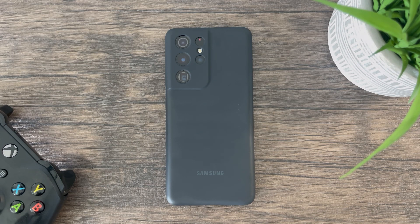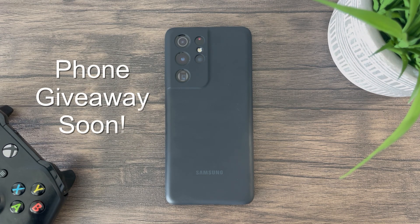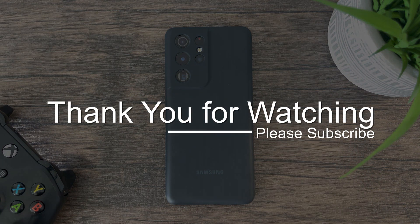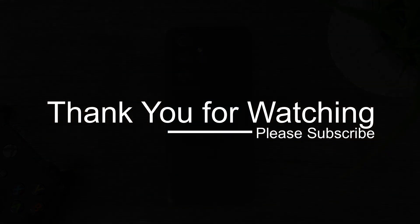With that being said, if you enjoyed this video please help support this channel by subscribing and liking. For those subscribed, stay tuned for more details on the free phone giveaway. I hope you have a great day and see you next time.